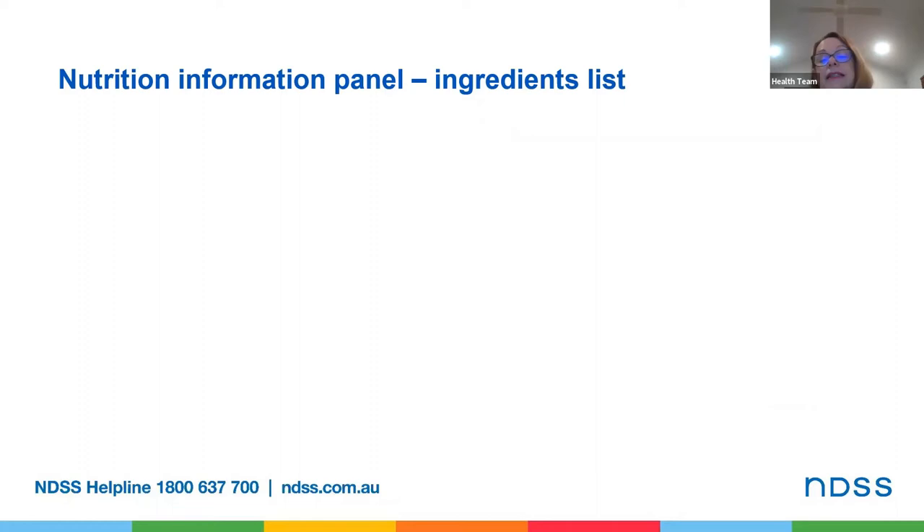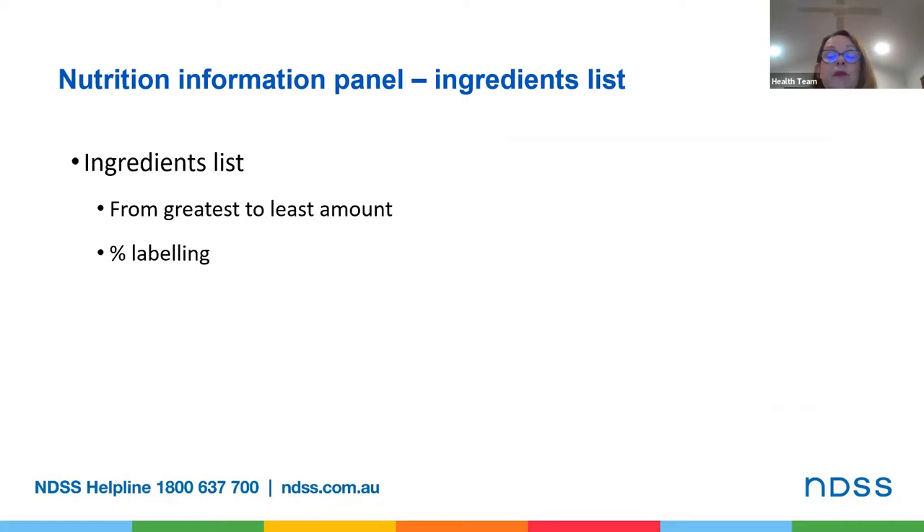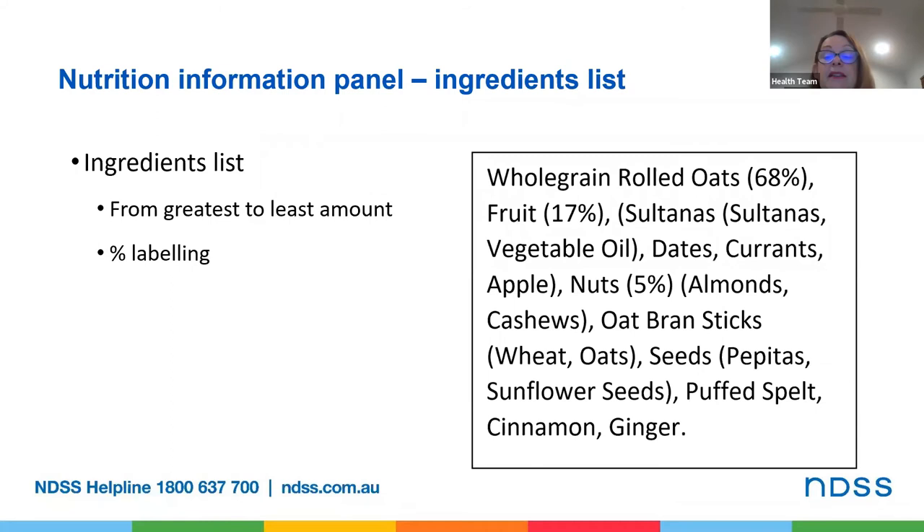The ingredients list on the nutrition information panel shows all the food's ingredients in order from greatest to smallest amount by weight. If an ingredient is part of the name or a major characteristic of the product, then the manufacturer has to show the percentage amount of that ingredient. In this example it's a fruit and nut muesli. So the ingredients list shows the percent of oats, fruit and nuts in the product, as those are the ingredients that you would expect to see in a fruit and nut muesli. This is called percentage labelling.